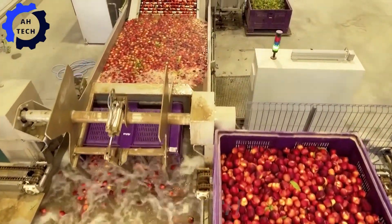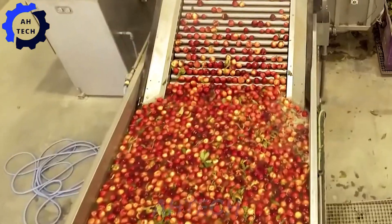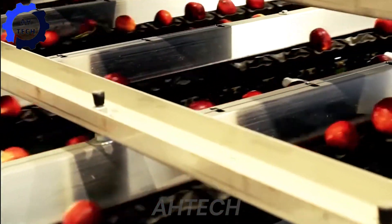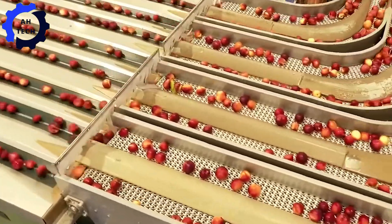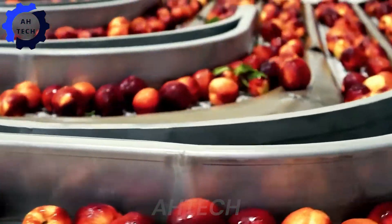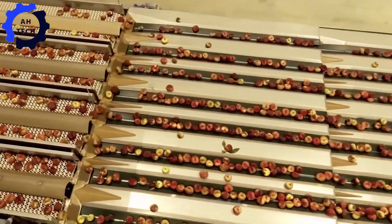Your ultimate solution for perfect fruit grading, designed and engineered in the USA. This cutting-edge line professionally sorts and grades peaches and flat peaches with exceptional speed and precision. Its central discharge system ensures smooth, efficient processing — transform your fruit processing experience and achieve perfect results every time.